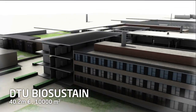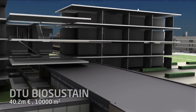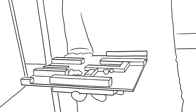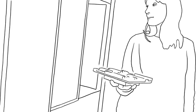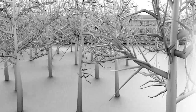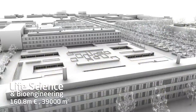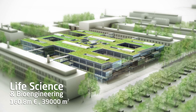Among the new buildings is a world-leading facility for biotechnological research at the Centre for Biosustainability. This new facility will neighbour a large life science and bioengineering complex. The complex will house more than 700 employees and will provide the framework for a unique academic environment with ultra-modern facilities.